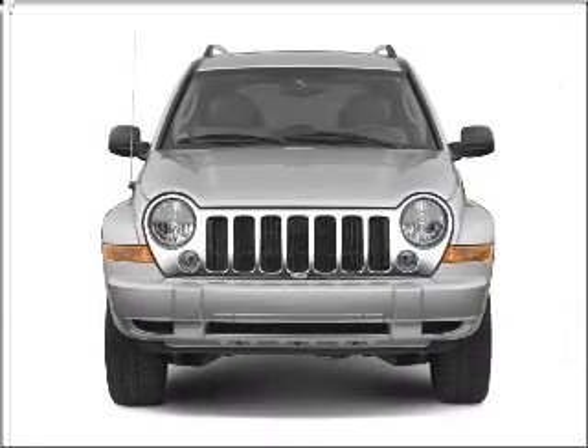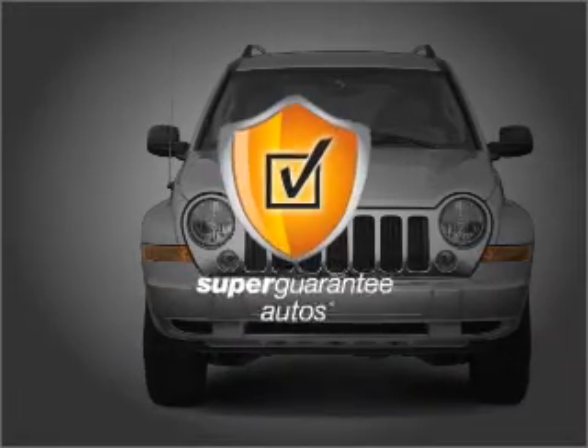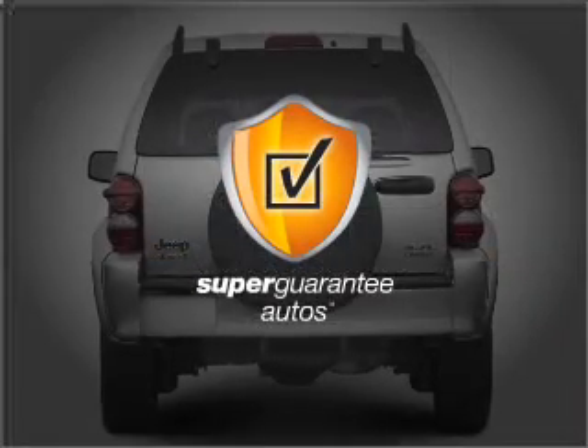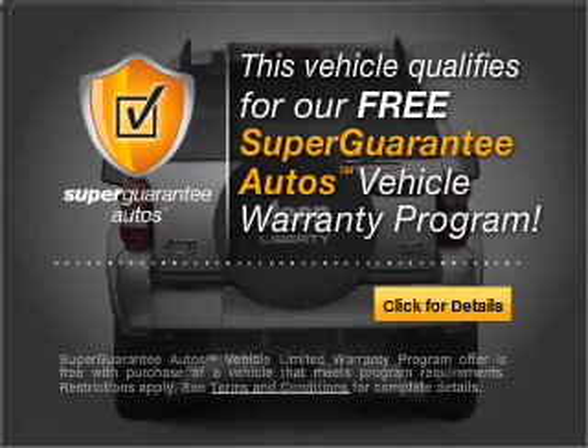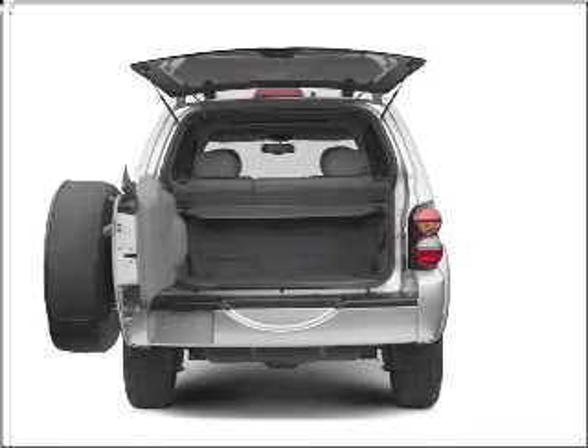With a solid 6-cylinder engine connected to a smooth shifting automatic transmission, this vehicle qualifies for our free Super Guarantee Autos Vehicle Warranty Program. Buy a vehicle and get a free warranty from us, only at everycarlisted.com. Premium wheels give a more luxurious look.